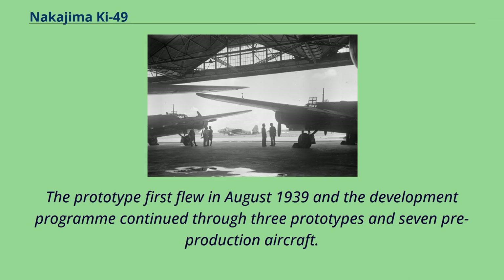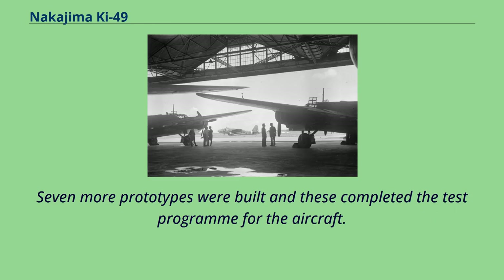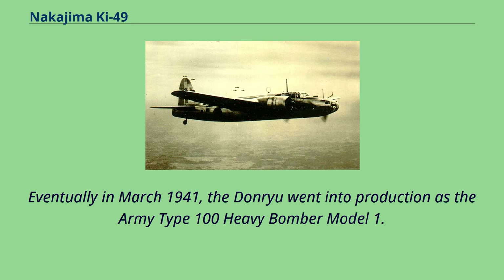The prototype first flew in August 1939, and the development program continued through three prototypes and seven pre-production aircraft. The first prototype was powered by a pair of 708 kW Nakajima Ha-5kai radial engines, but the next two had the 932 kW Nakajima Ha-41 engines intended for the production version. Seven more prototypes were built to complete the test program, and eventually in March 1941, the Donryu went into production as the Army Type 100 Heavy Bomber Model 1.